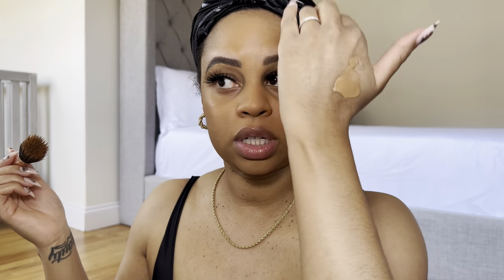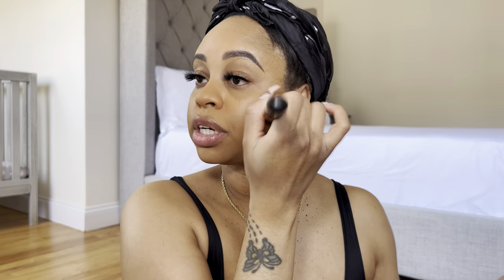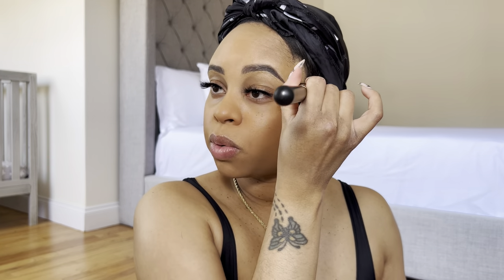Have y'all switched between your winter and summer foundation? I know I'm supposed to but I just haven't — once I find something that works for me it's hard to switch. I know that probably doesn't make sense because all I need is just a shade down, it's the exact same foundation, but it would actually match my face. I'm still using my summer shade. We'll switch at some point.